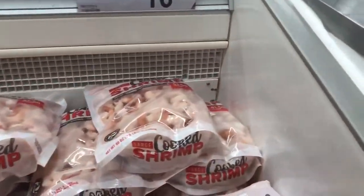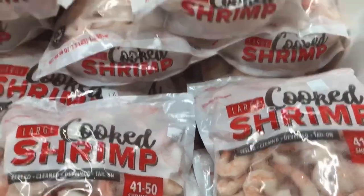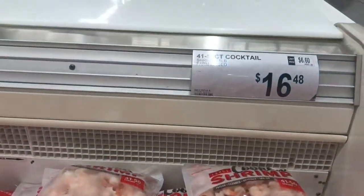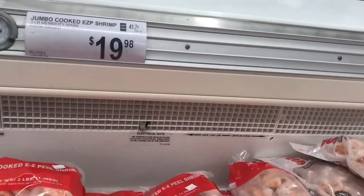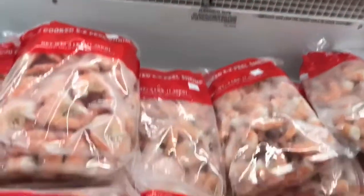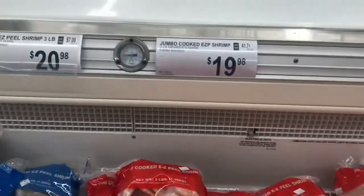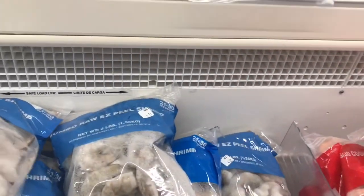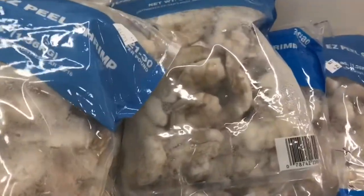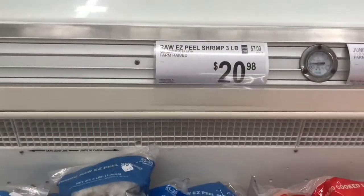Over here we got some cocktail shrimp for $16.48. We also have cooked easy-peel shrimp — 26 to 30 count for $19.98. And we got the three-pound bags of raw shrimp, pretty big too, at $20.98.